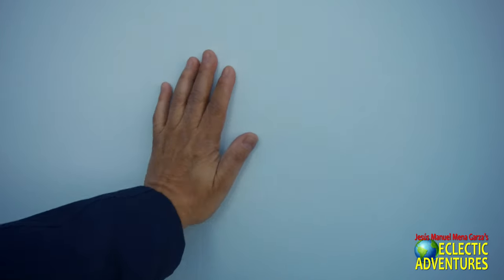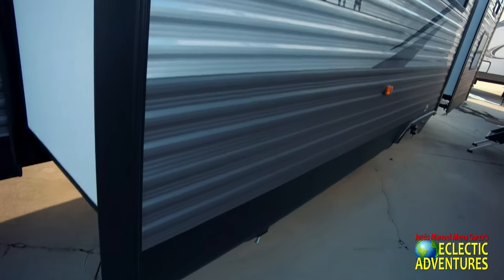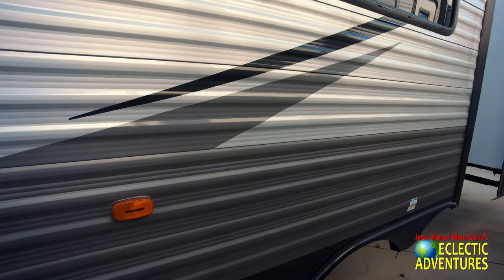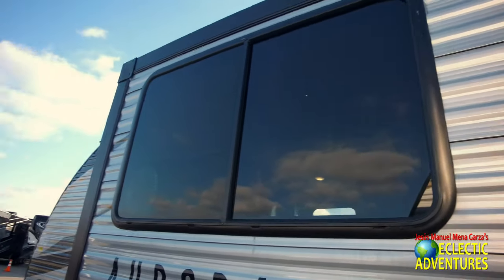Of course, check out the sides and see if it's pretty solid. This is pretty solid — not terribly flimsy. This is a new Aurora manufactured by Forest River for the folks at Explorer USA RV Supercenter. There are those big sliding windows — those are nice.